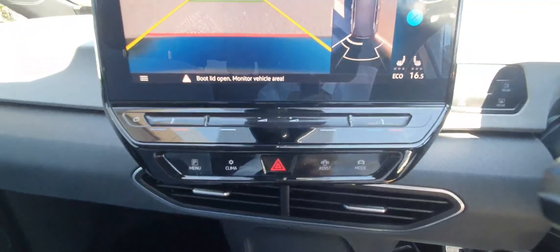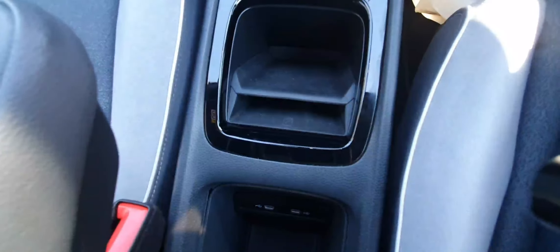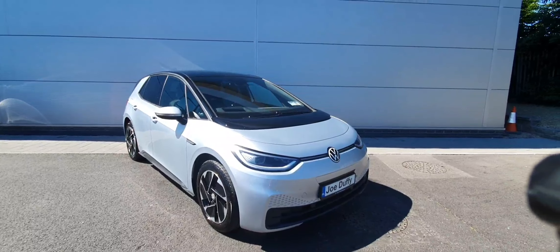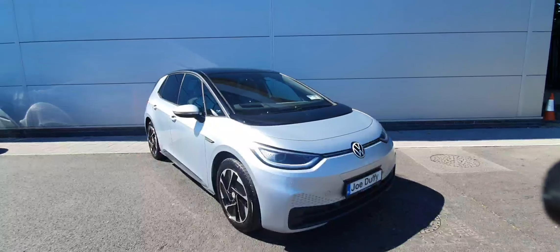And your fully digital controls here also. Here you have your wireless charger for your phone and your two USB-C charging ports as well. So for more information on this ID3 Tech model,